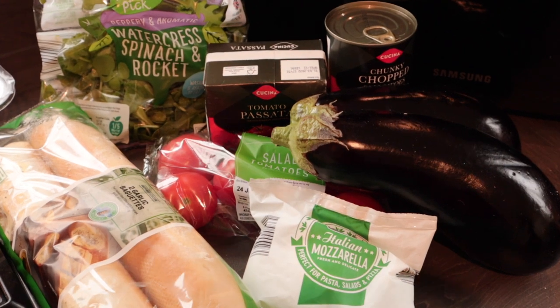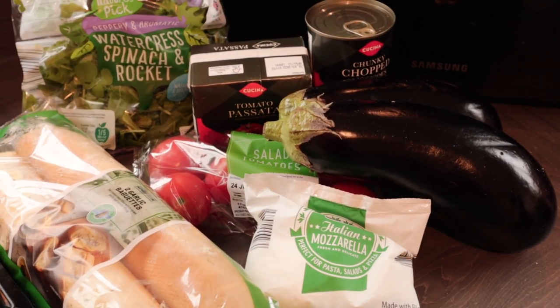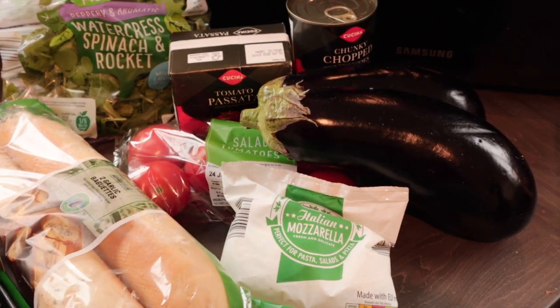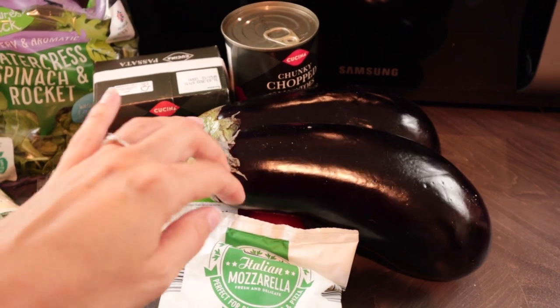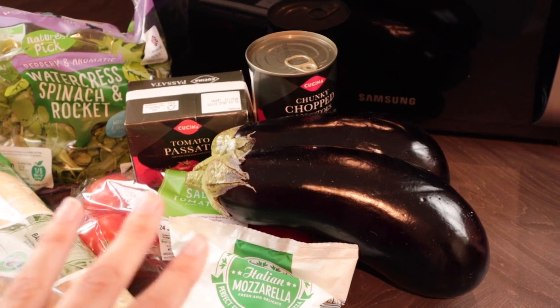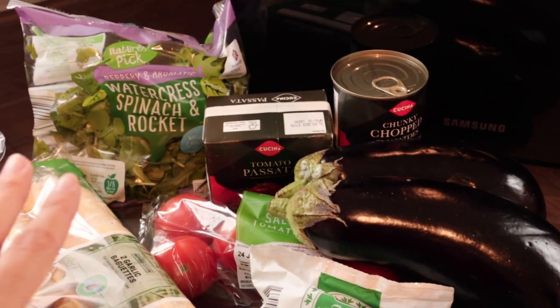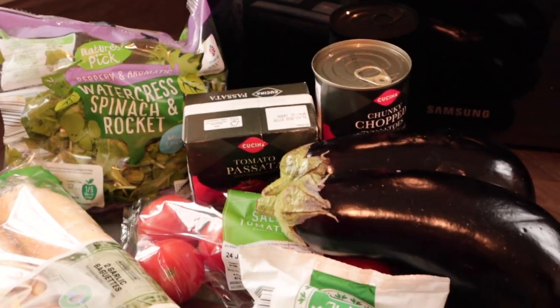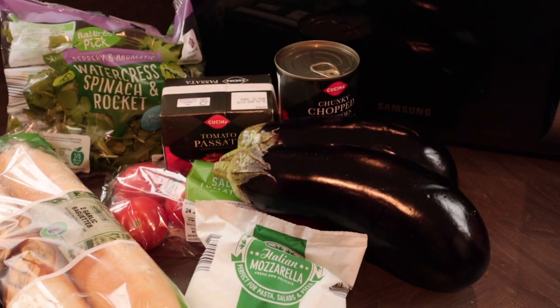Saturday evening we're having a healthy version of a chicken parmigiana. Instead of using pasta or lasagne sheets I simply layer up using aubergine, make a tomato sauce, layer it on top of the chicken breast, bake it in the oven, put some mozzarella on top, and serve it with a simple salad or some garlic bread if you prefer a bit of a treat.